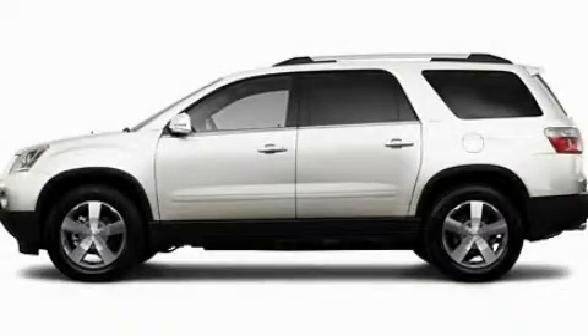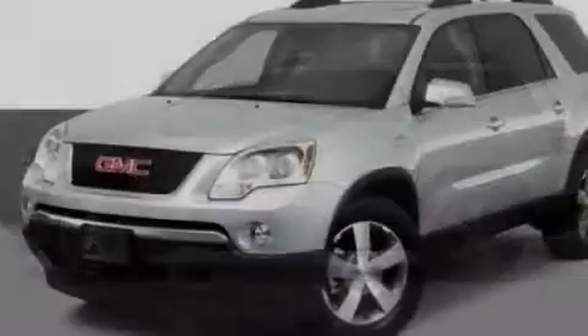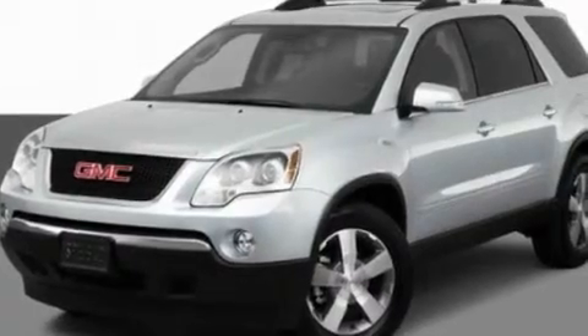This is a 2011 GMC Acadia, a great fit and finish. It features a 3.6-liter six-cylinder engine and an automatic transmission.